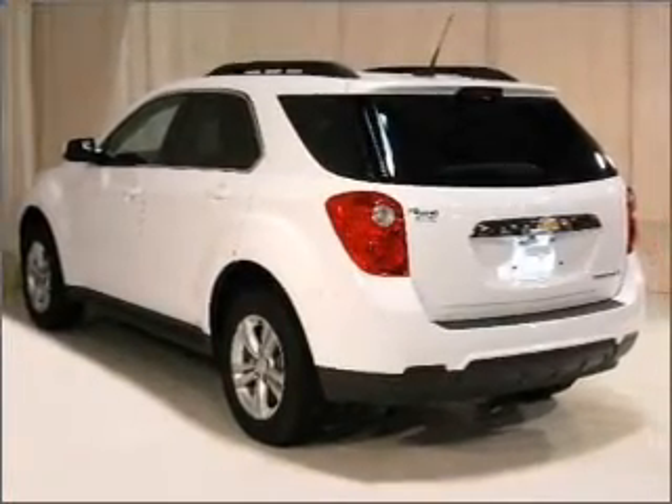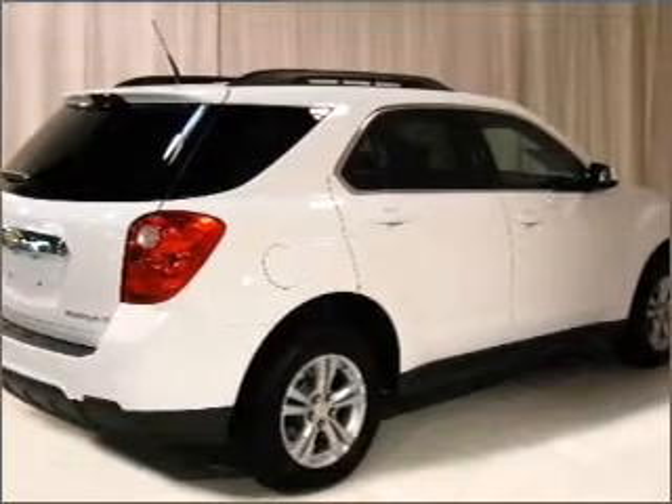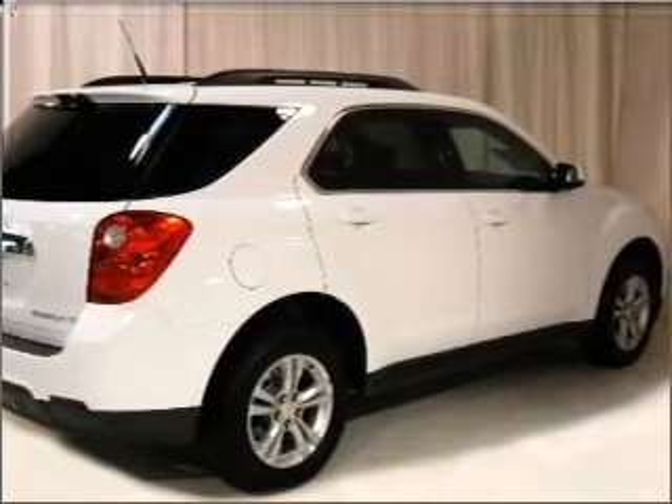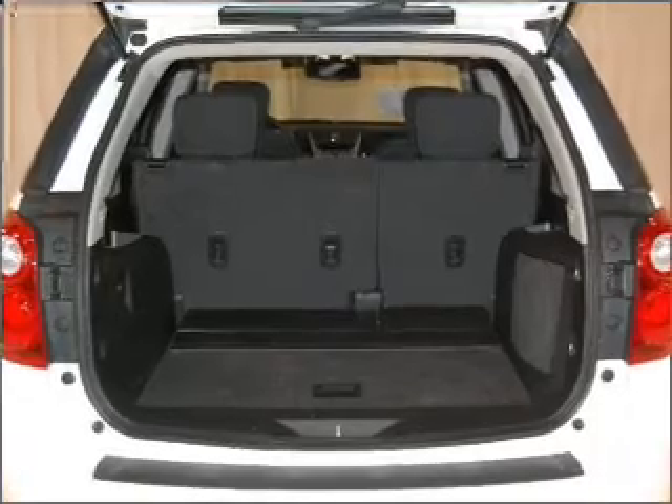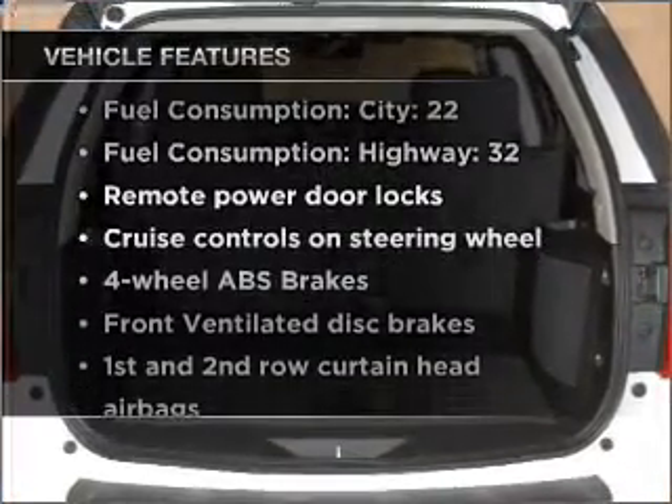Savor your listening experience with the premium sound system. You will appreciate the safety feature of anti-lock brakes. Power and reliability are a great combination — this vehicle has both. Plus enjoy these notable features that are included in this vehicle.